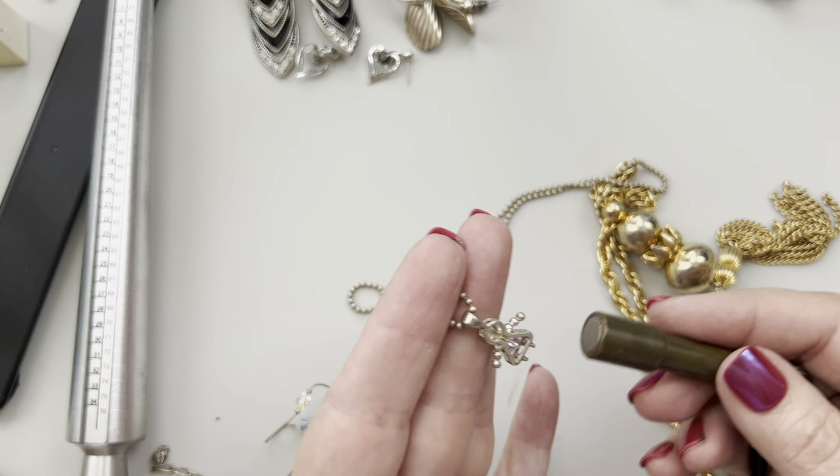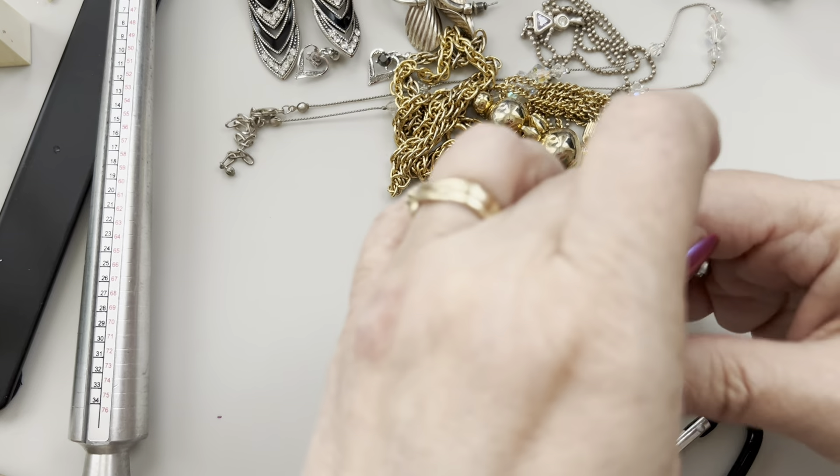This has AB crystals and faux pearls — I'm not sure why I kept it out, but it's interesting. It's a nice layering piece.